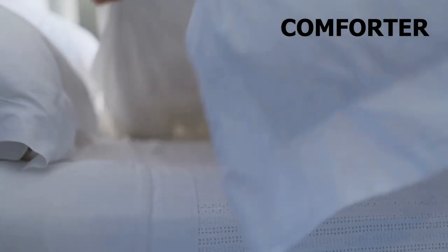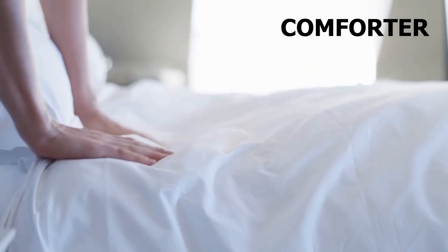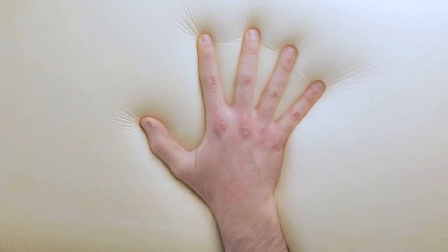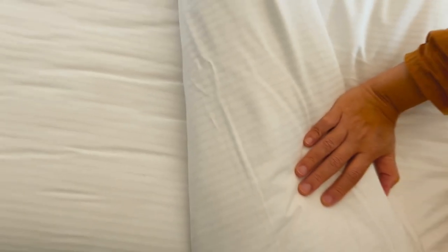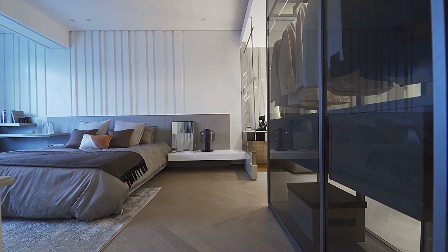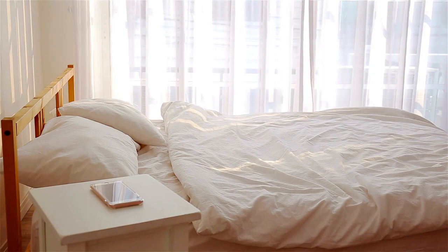A comforter is a two-layered fabric that is sewn together along the edges, leaving an opening to insert a thick layer of synthetic or natural filling. The filling is evenly distributed throughout the comforter and gives it a fluffy and cozy feel. Comforters are usually larger than blankets and hang over the sides of the bed. They are often sold with matching pillow shams or casing to create a coordinated look.